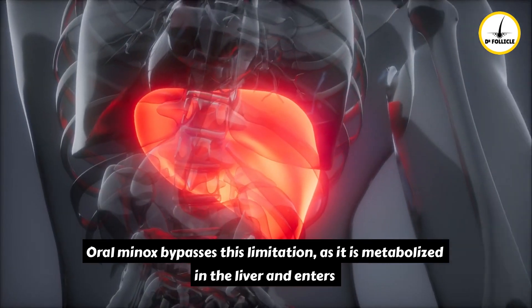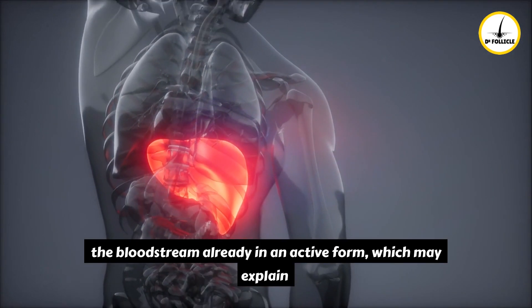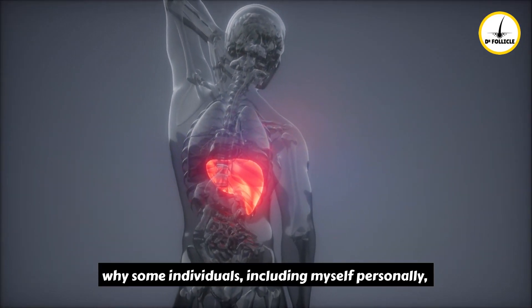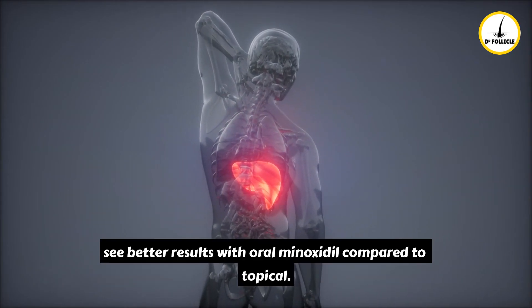Oral minoxidil bypasses this limitation, as it is metabolized in the liver and enters the bloodstream already in an active form. This may explain why some individuals — including myself personally — see better results with oral minoxidil compared to topical.